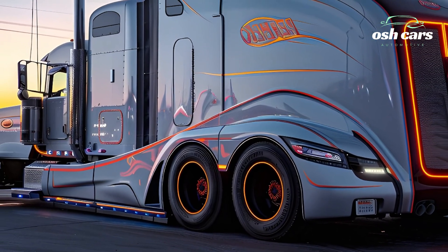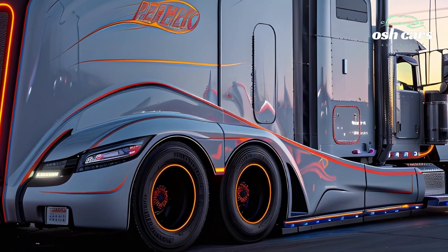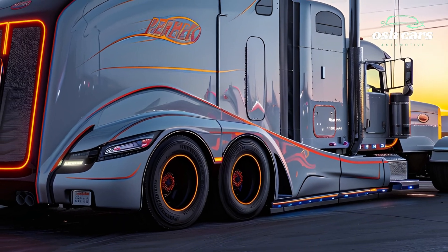Premium materials, noise-reducing insulation, and adaptive climate control make every journey more comfortable, whether on a short route or a cross-country haul.